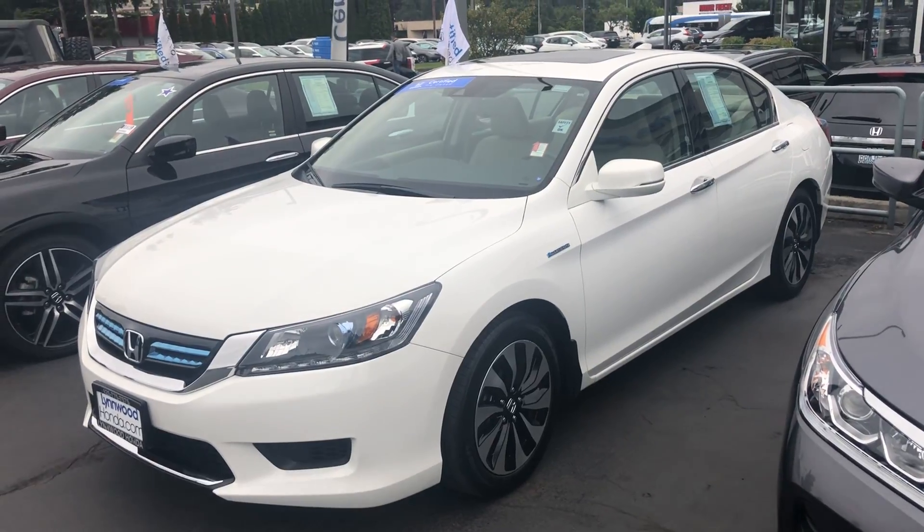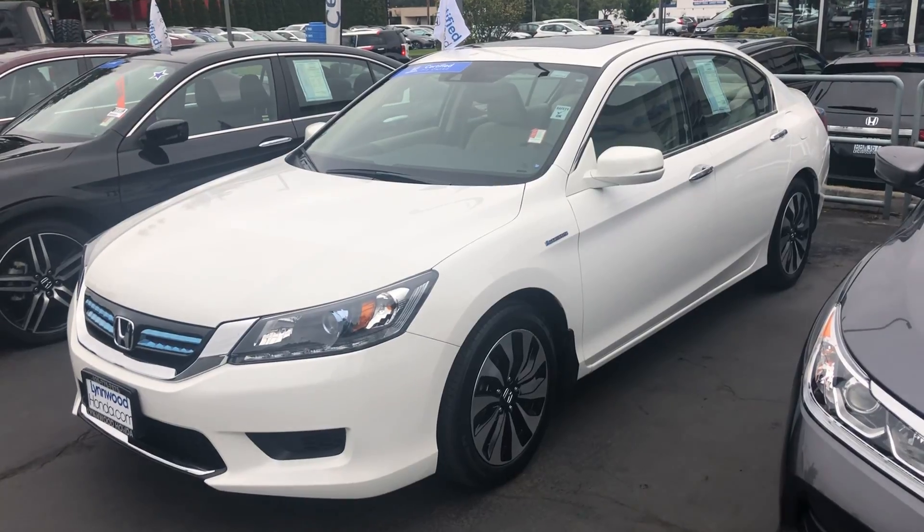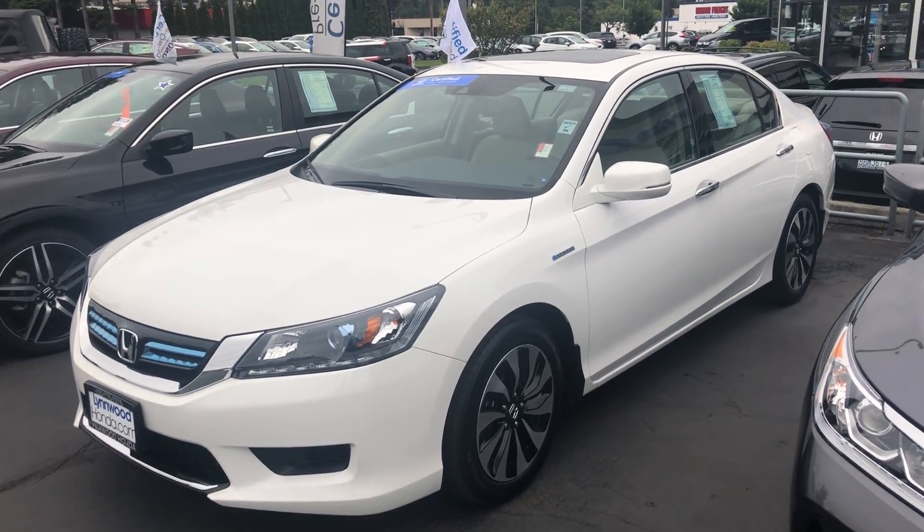To answer your main question, we are asking twenty-two thousand eight hundred for it. These cars are super rare because people just like them too much — they just don't want to get rid of them. But I've got one here for you.